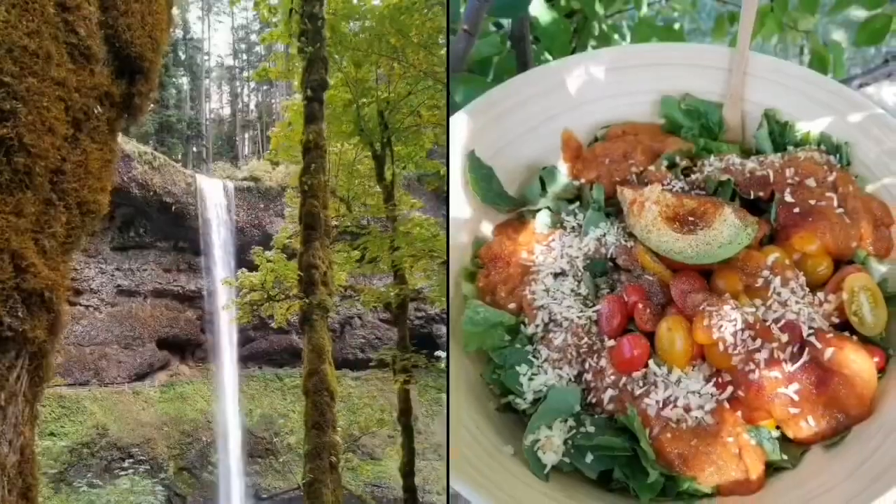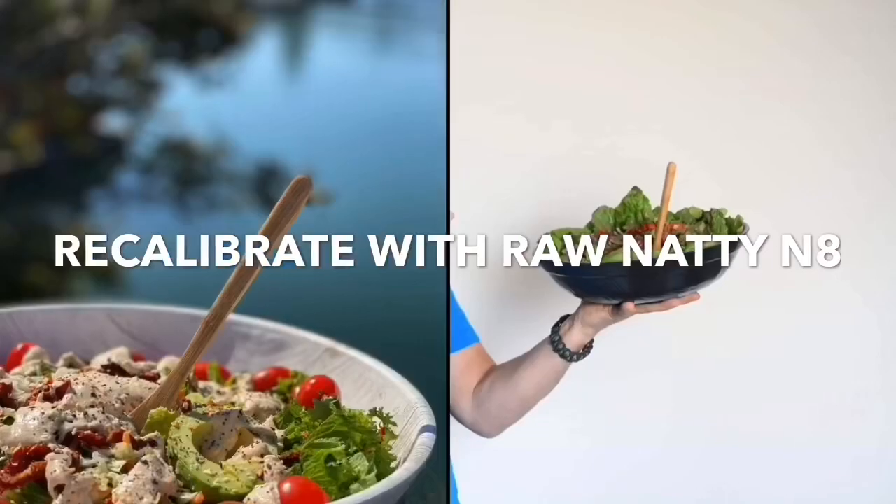What is the easiest meal to digest? Welcome back, y'all, for another video to recalibrate with Raw Natty Nate. I wanted to make this video to discuss with you what the easiest meal to digest is. Do you guys know what that is? Absolutely easiest and fastest meal to digest.